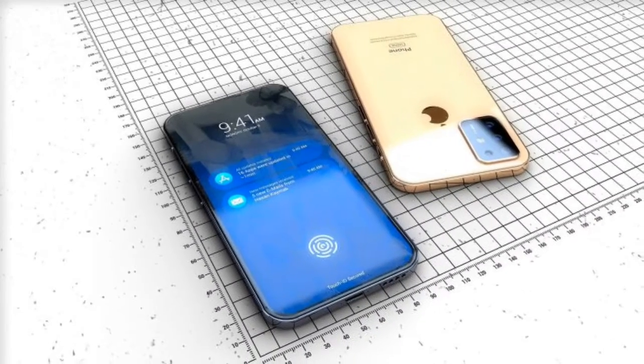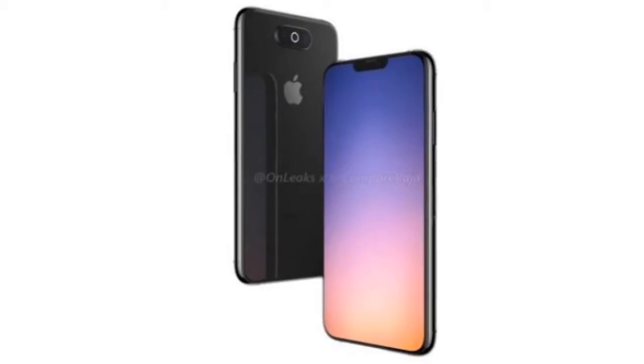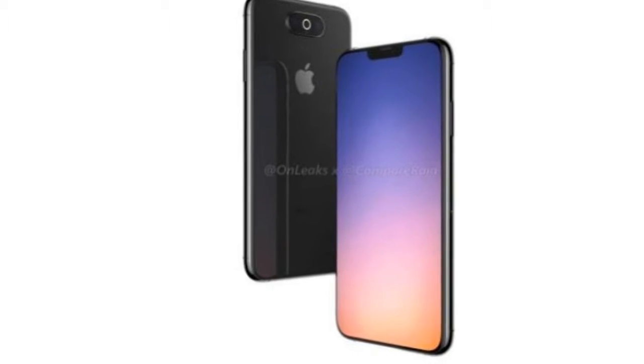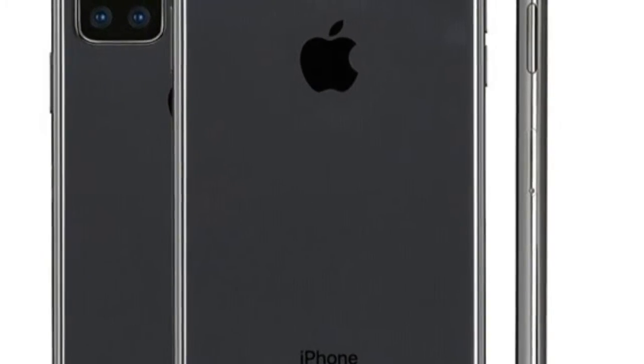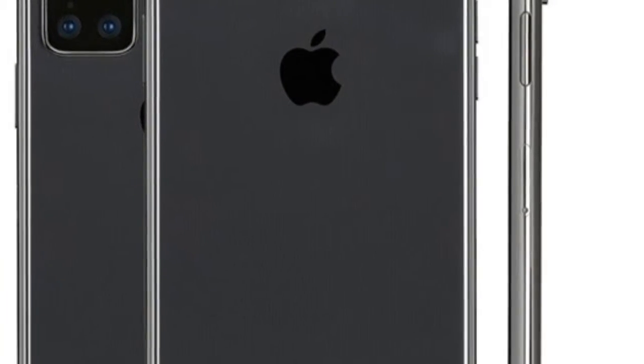We've seen some early renders of the upcoming iPhone, which were passed as ridiculous. But time and again we are seeing the same design — an awkward square camera module on the top left with three cameras in a triangular arrangement.